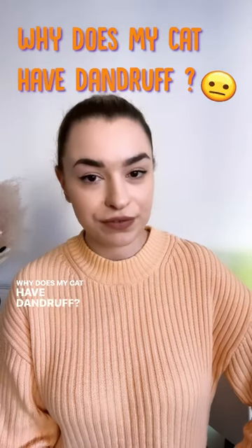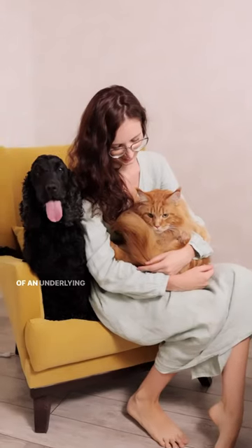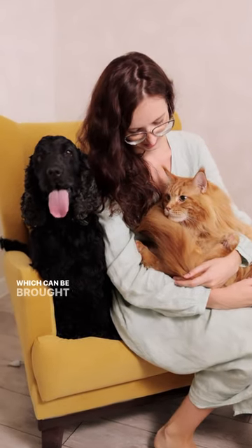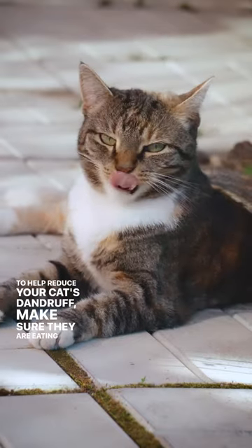Why does my cat have dandruff? If you've noticed your cat has dandruff, it could be a sign of an underlying health issue. Dandruff is typically caused by dry skin or skin irritation, which can be brought on by a number of factors including poor diet, allergies, or parasites.